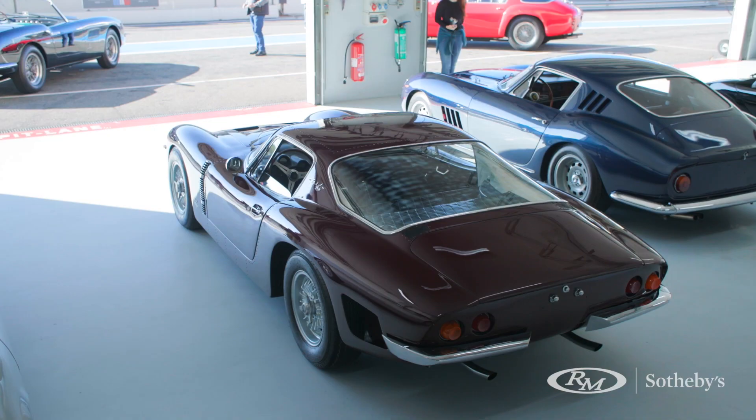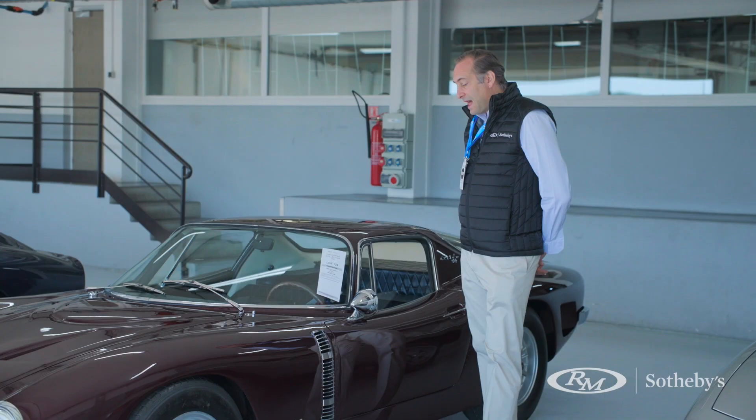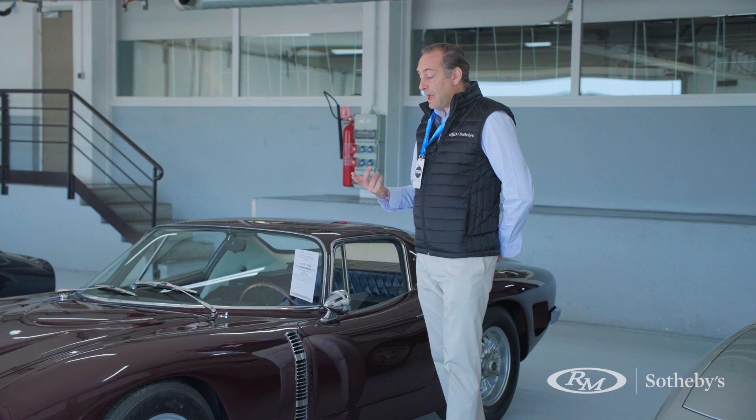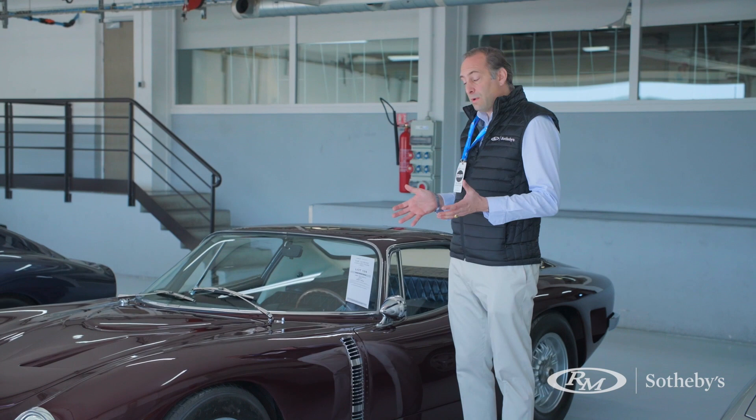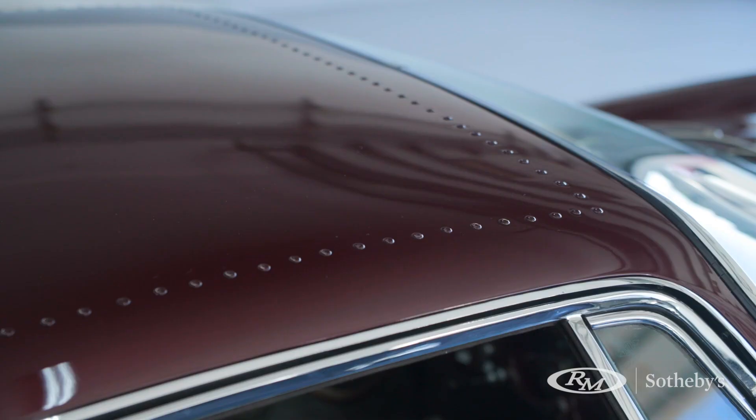It's a very, very early model, built by Drogo in the bodywork, and was made of avional, which was a very specific alloy that you could not weld unless you weld it under atmosphere. So the only way to assemble parts was to actually rivet the panels together. That's why you've got all those exposed rivets everywhere, which makes the car even more attractive.